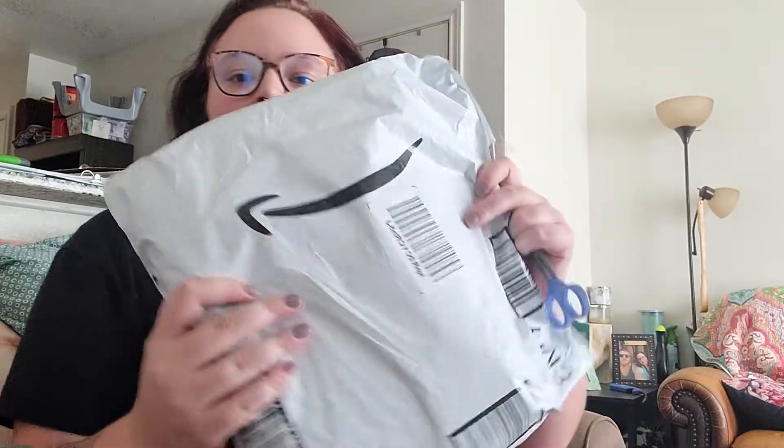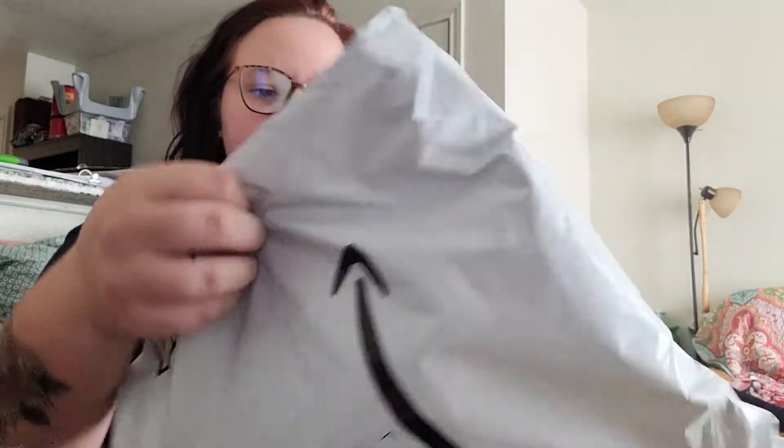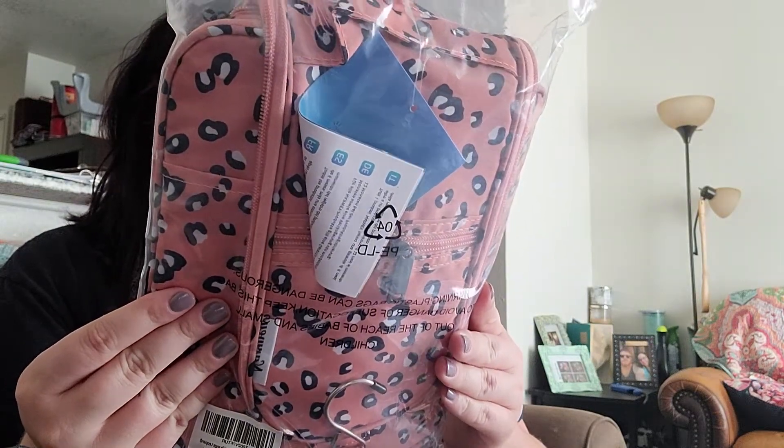I wanted to go ahead and do an unboxing for you guys. The first thing I have is from Amazon — I ordered this on Wednesday and got it today which is Friday. It came in a plastic bag, and this is what it looks like — it's like a pink cheetah print. It's a toiletry bag.